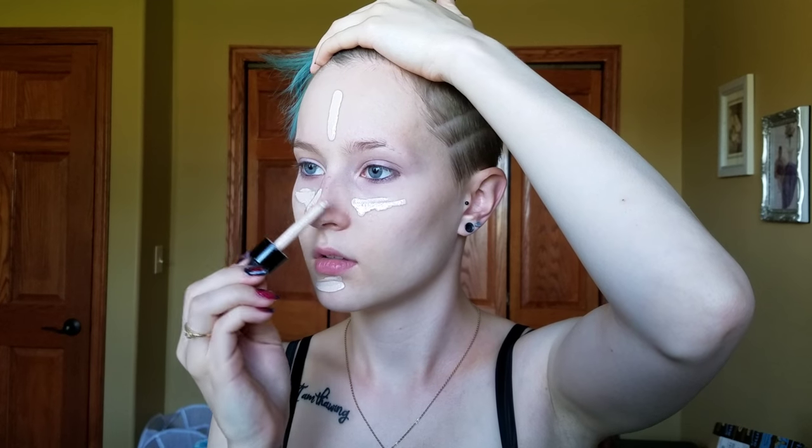What she picked for a foundation ended up being my everyday foundation when I do wear foundation, and that is the NYX Total Control Drop Foundation. I usually put quite a bit on — some on my chin, some on my nose — and then I'm just going to blend that out with my Real Techniques sponge.